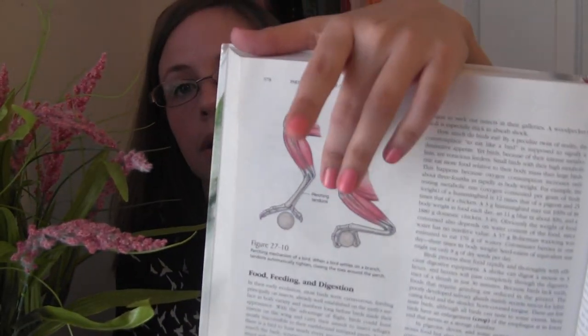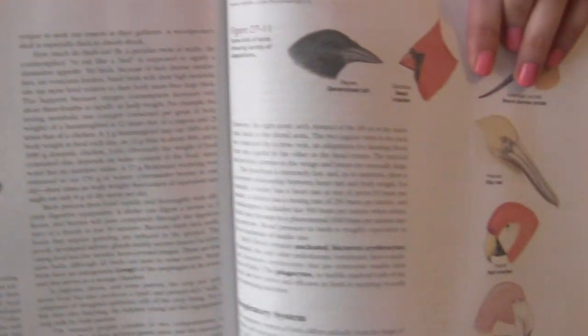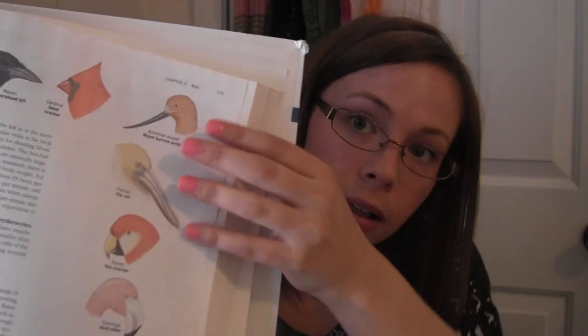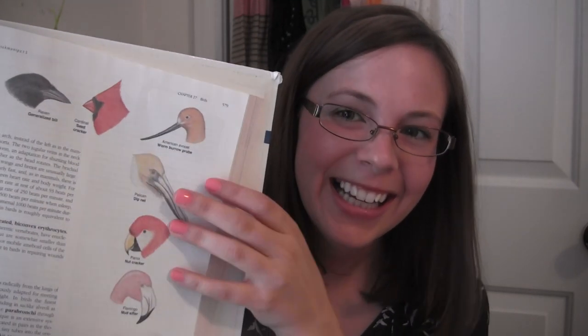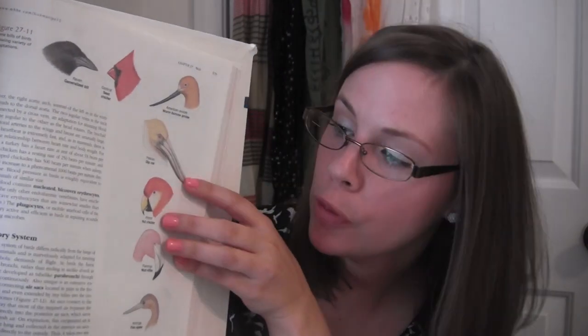One cool thing is that they have a locking tendon — so when they perch, their muscle and tendon locks down so they don't fall off. They have also evolved different types of beaks depending on their diet: a worm eater, a nut eater, a general multi-purpose build, a dip net like the pelican, a nutcracker, a mud sifter like the flamingo, a fish spear, and a meat tearer. So there are many different types of bills.